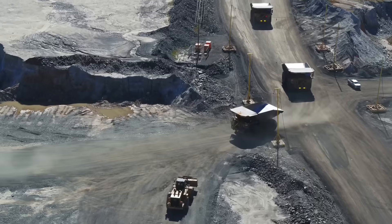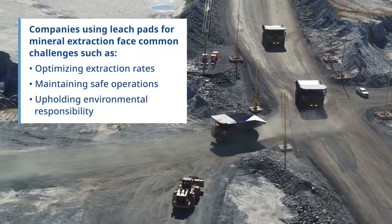Hi, I'm Shane Hale, part of the team at Emerson's pervasive sensing group. Today we'd like to share a success story from one of our clients with their leach pad monitoring and control systems.